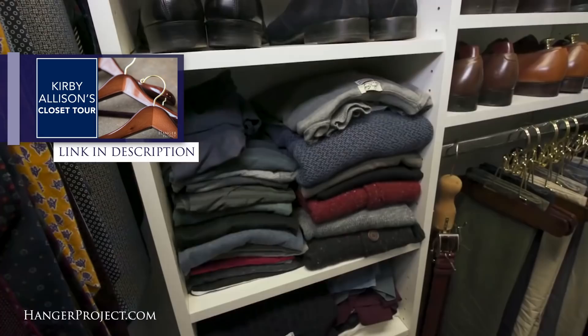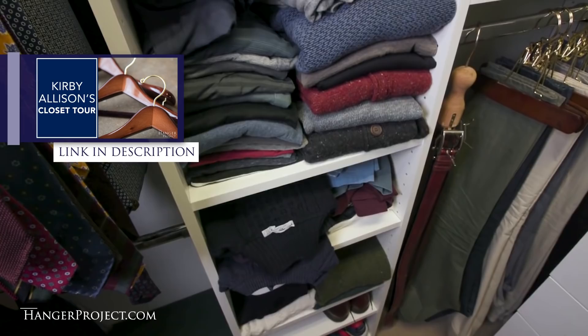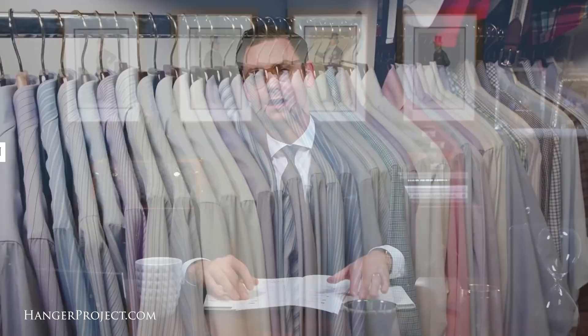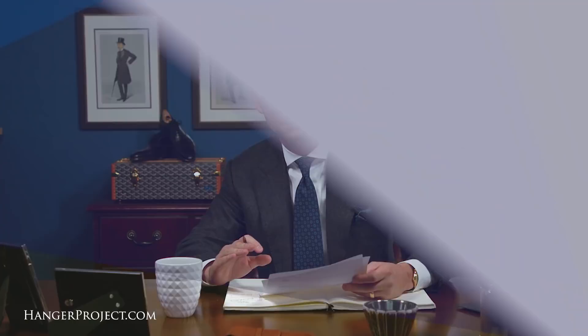I discuss all of this in my closet tour video where I invite you into my home and my closet with everything kept exactly as it is day in and day out — it's not some staged set. It's a really interesting video where I talk about a lot of the reasons why I do things the way I do and how I store stuff. It's a good benchmark video because it's not like I have some huge extravagant closet. Like most of you, I'm highly constrained to a small space and have to be as efficient with it as possible.